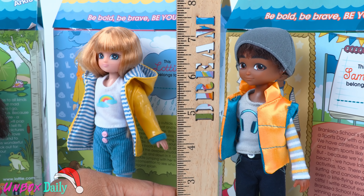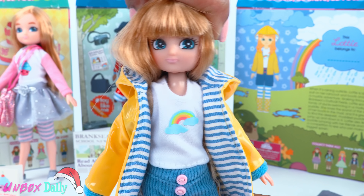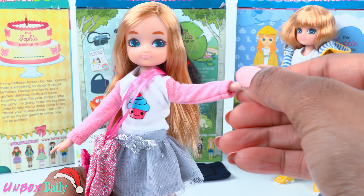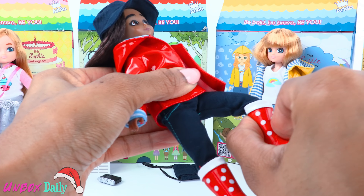These dolls stand a little over seven inches tall. Their head can turn from side to side. They have rotation at the shoulder, can move at the hip, and bend at the knee.